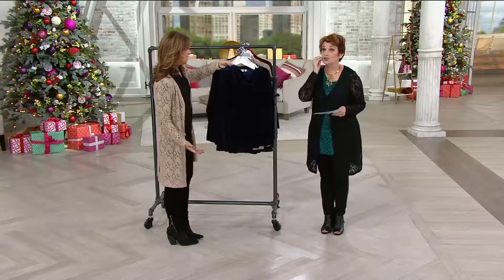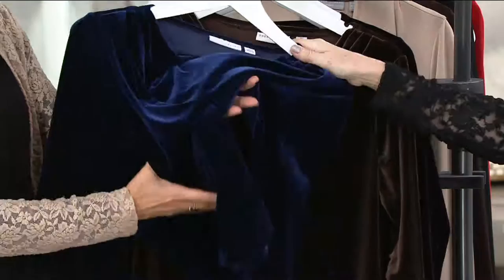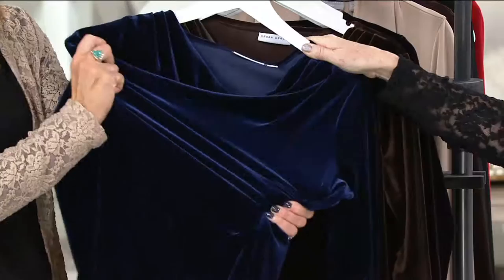Velvet is everything this year. Last year, the little kind of pitter-patter of information started coming in that everybody needs velvet. It's the season of velvet.